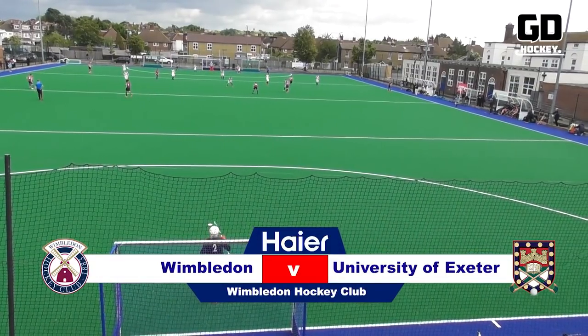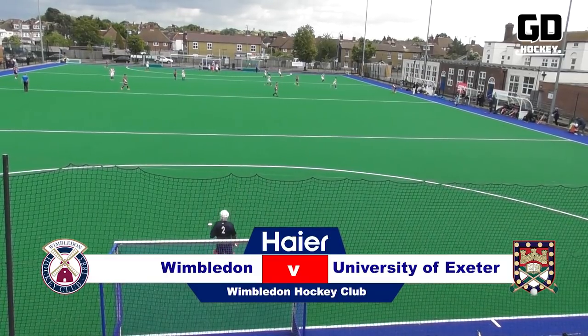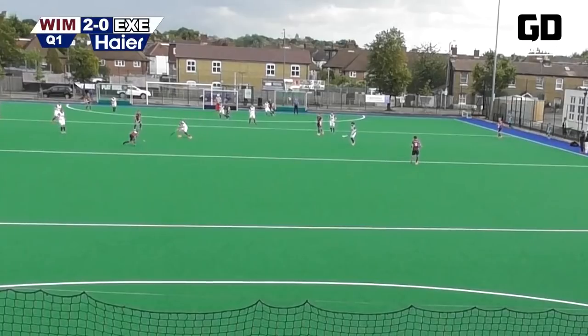Final game of the weekend saw Wimbledon at home to the University of Exeter. Wimbledon were unbeaten going into this one, whilst Exeter gained their first points of the season last week against Reading.